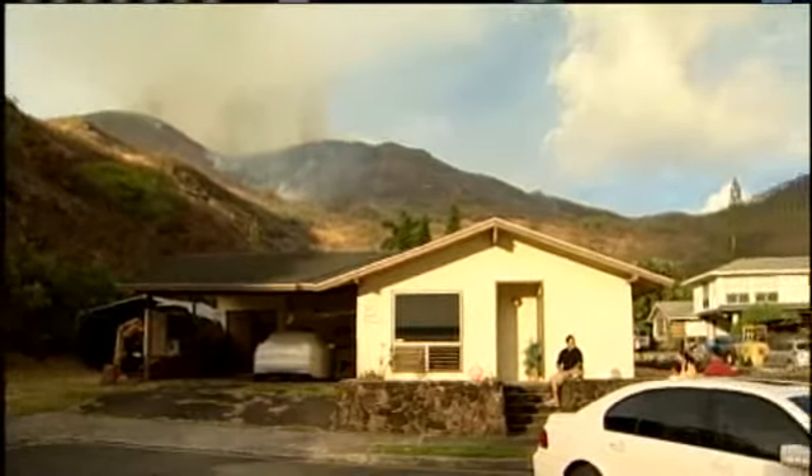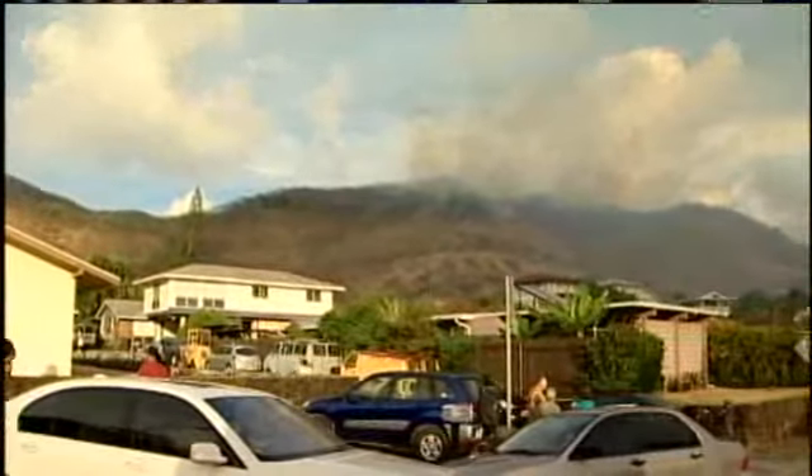I got a call from one of my neighbors that said there's a fire behind the hillside and they're evacuating the homes, or possibly for smoke inhalation and so forth, so we just rushed home.